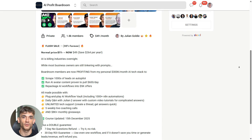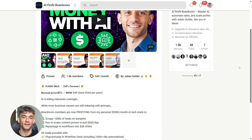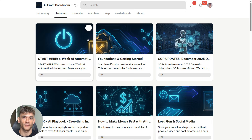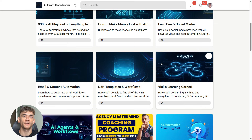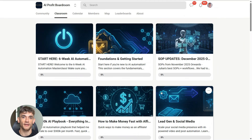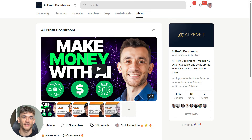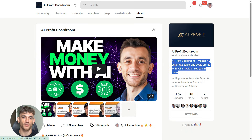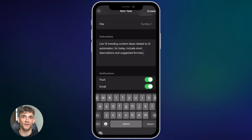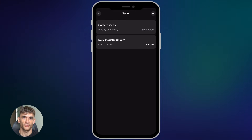If you want to learn how to save time and automate your entire business with AI tools like Grok Tasks, check out the AI Profit Boardroom. This is where I show you how to use AI automation to get more customers and scale faster. We dive deep into tools like this and show you exactly how to implement them in your business. The link is in the description.